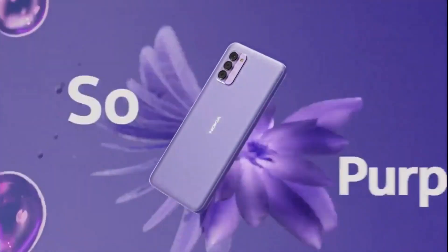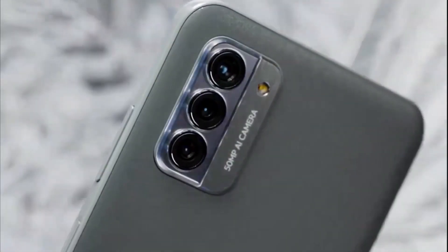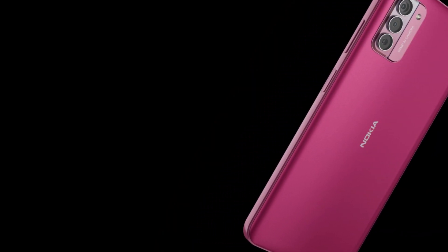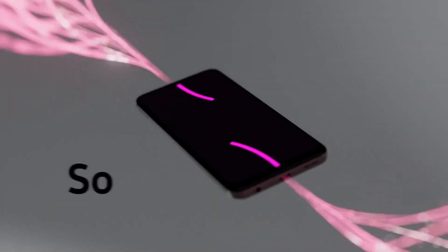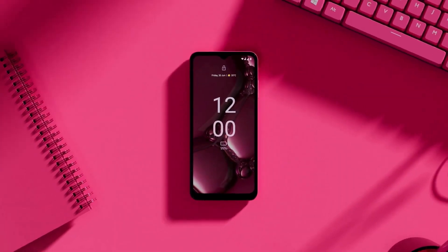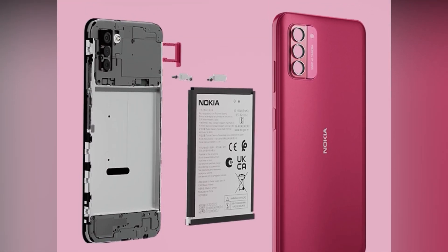It comes in three colors: So Gray, So Purple, and So Pink. The 8GB plus 256GB version will be available for purchase on October 18th, while the base model is already available through various channels, including Amazon, Nokia's official online store, and select partner offline retail stores.